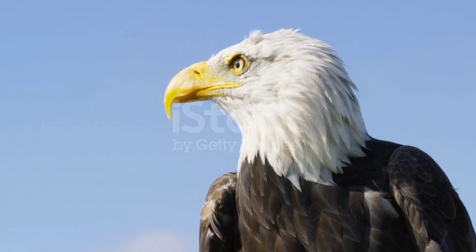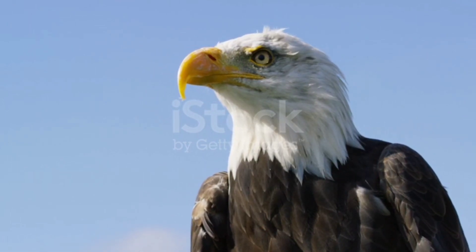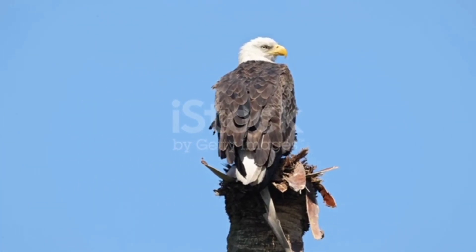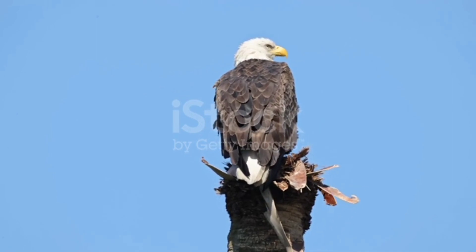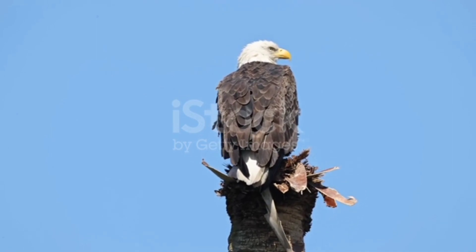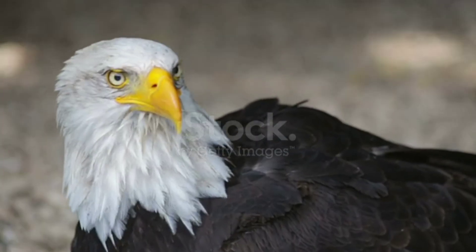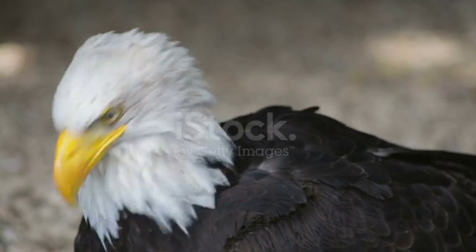Feather Adaptations: Dive into the intricate world of eagle feathers and their adaptations. Discuss the structure and arrangement of feathers, including their lightweight nature and intricate barbs that lock together to form a smooth surface. Explore how feathers provide insulation, waterproofing, and aid in flight control.